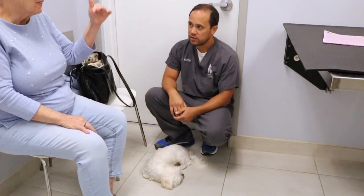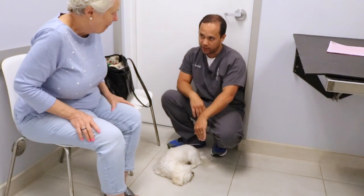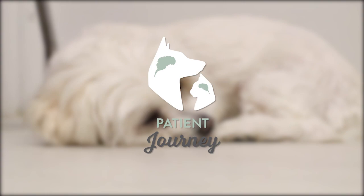We got our teeth cleaned July 1st and it was downhill after that. We haven't had any seizures or anything like that, but we've just been very lethargic and we were painful at first and now we're kind of turning towards the left and falling.